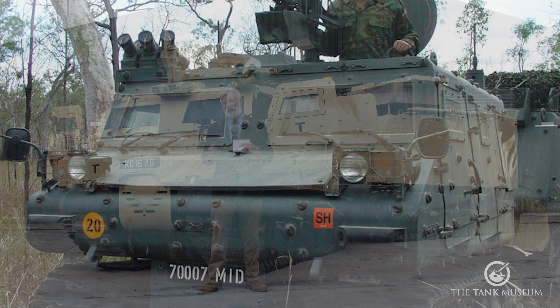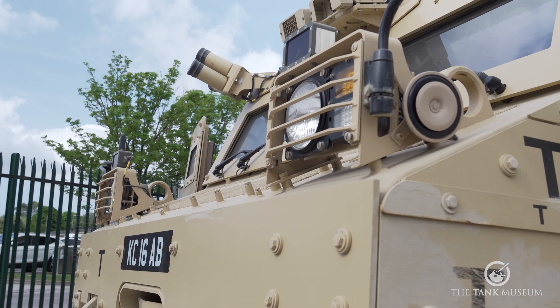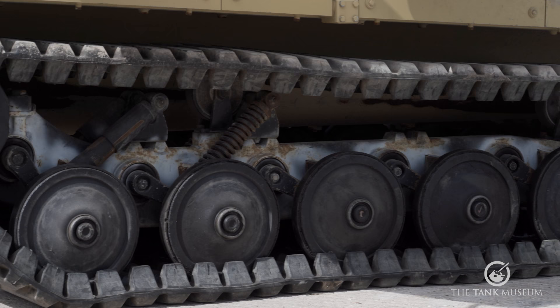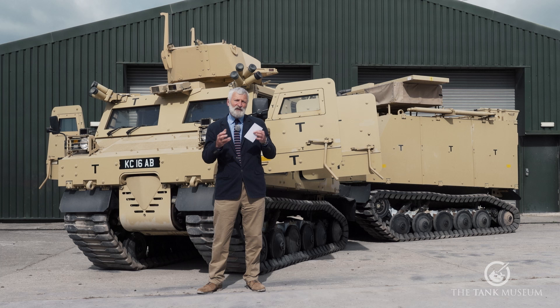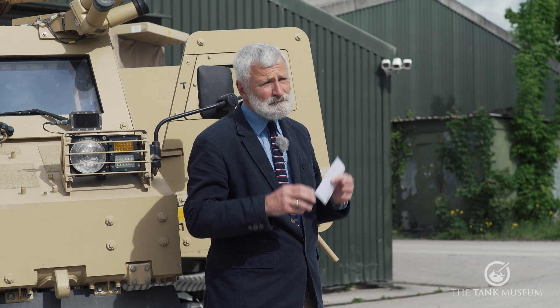So why does the British Army end up with this vehicle? About the same time it was going into service, the British Army were going back to Afghanistan — a country where Britain had fought two wars in the 19th century and one in the early 20th century. Now, with a UN mandate, NATO put together an international coalition called the International Security and Assistance Force, ISAF, in Afghanistan.